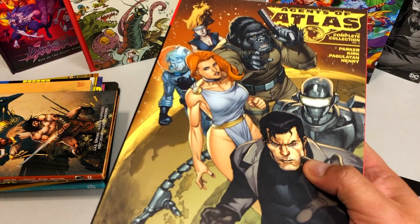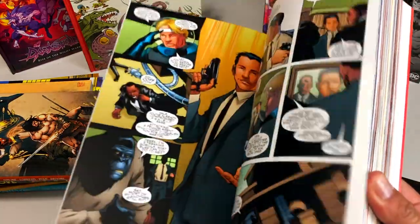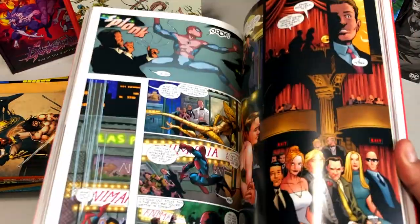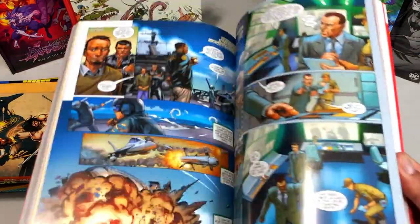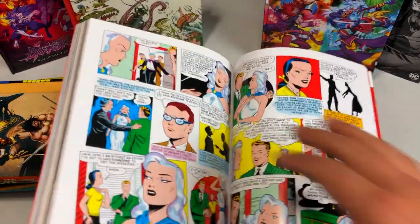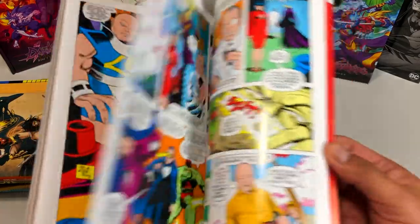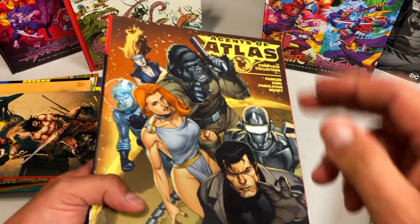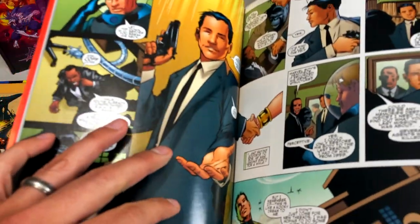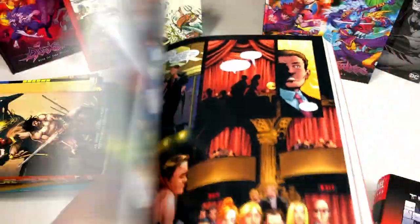I went ahead and upgraded my skinny trades for these thick trade paperbacks — these are the complete collections of Agents of Atlas, volume one. This collects the very first reintroduction of these characters into the Marvel Universe, and all of this is written by Jeff Parker. If you have not read this run, I've always praised it as one of my favorite runs in recent Marvel. It also collects the first appearances of the characters, so you get a variety of Golden Age stories. All the characters that make up the Agents of Atlas — like Namora and Venus, and my boy Jimmy Woo — who made an MCU appearance. So who knows, maybe one day we'll get an Agents of Atlas movie or TV show.